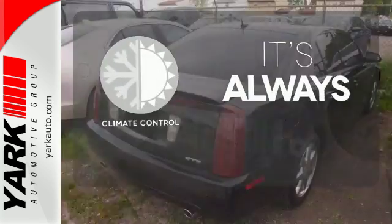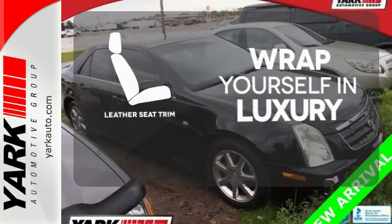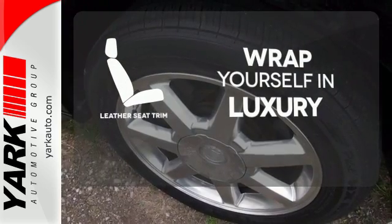Set it and forget it with the climate control. The Bose sound system gives you a rich listening experience. The high-quality leather seat trim enhances the style, comfort, and durability of this vehicle's seats, ensuring an enjoyable drive.